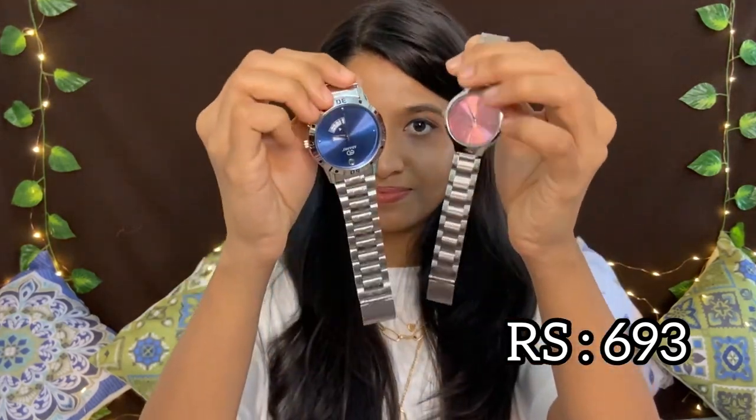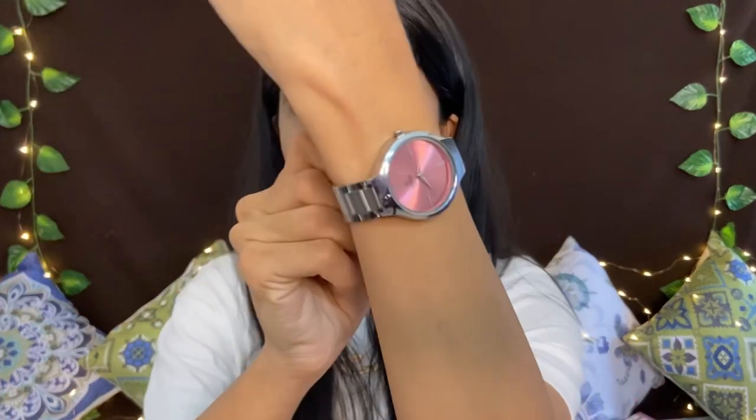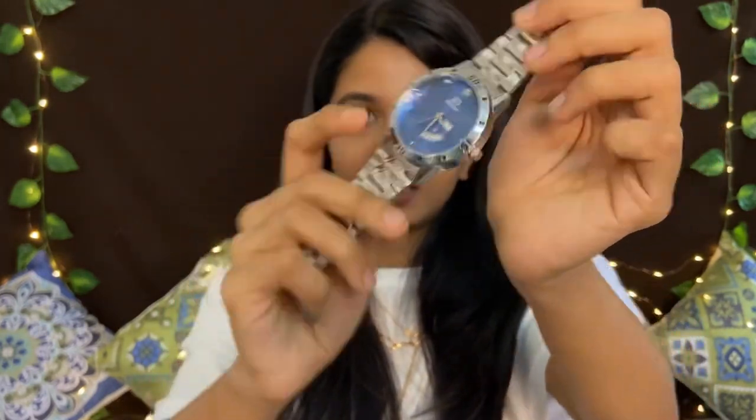The first product - now we have two glasses, we have two watches. This is for boys and girls. This is a pink dial, and it has a silver color. There is also a blue color version. This is the Adamo designer couple combo wrist watch. It comes with a 1-year manufacturer warranty and is priced at Rs.693.